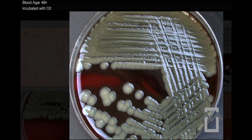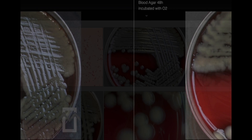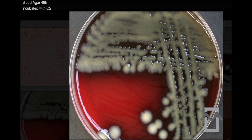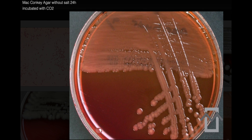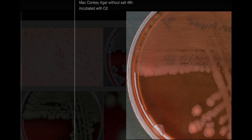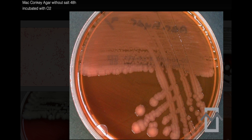This bacterium, classified under the Aeromonas family, is widely distributed in aquatic environments, particularly freshwater. However, Aeromonas hydrophila is notably absent from saltwater habitats. Interestingly, it has also been detected in various fresh meats like beef, poultry, and pork, as well as dairy products such as raw milk and ice cream.